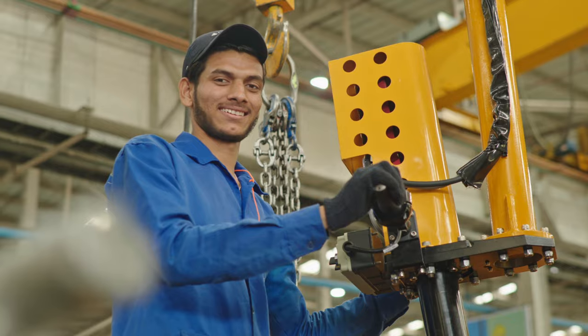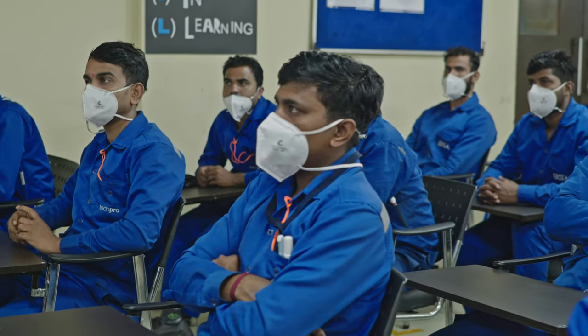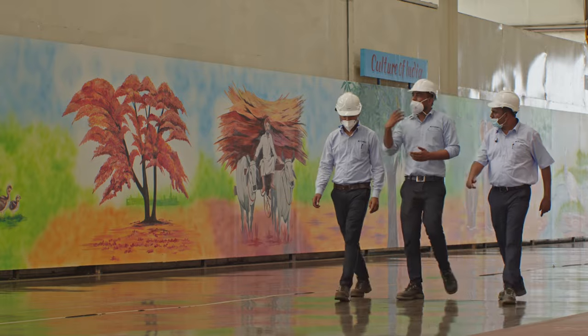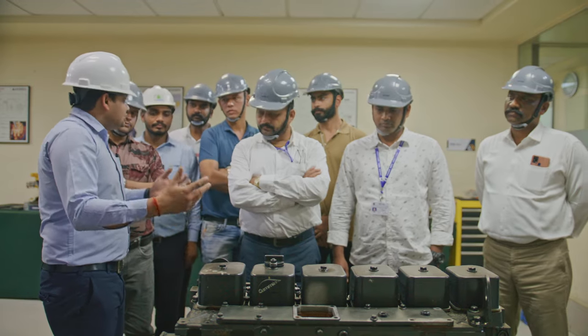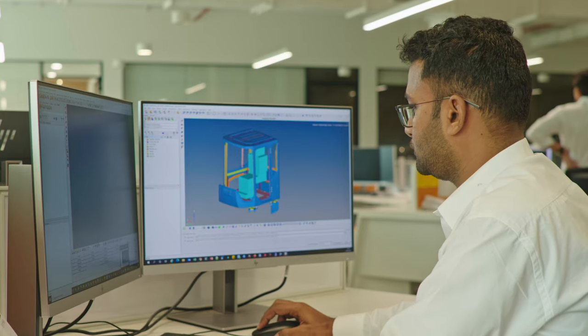Our young, dynamic, and innovative team helps us provide customer delight and pave the path for market leadership. Our trained and experienced engineers are well-equipped to provide troubleshooting guidance on-site as well as virtually.